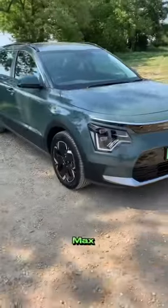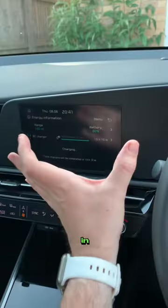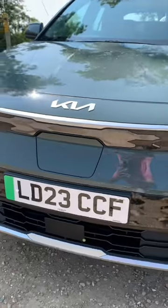285 miles of range, with a max charging capability of 72 kilowatts. A 100-kilowatt charger will take you from 10 to 80% in 45 minutes. I'd stick it on charge at home though, in a 7.4 kilowatt wall box.